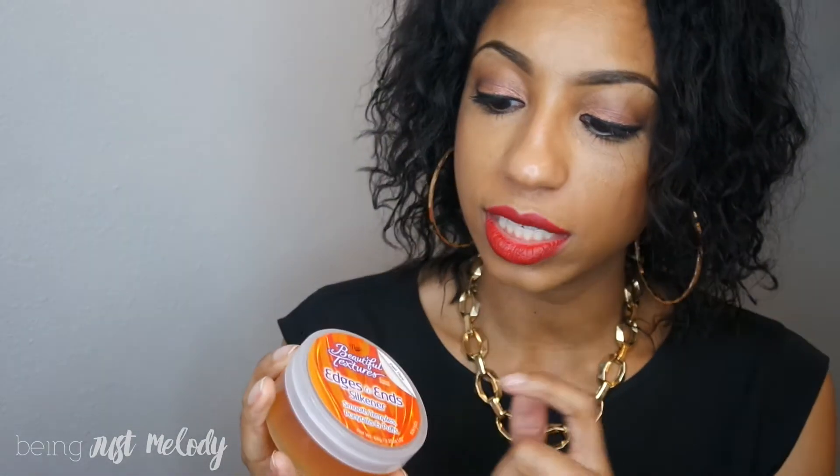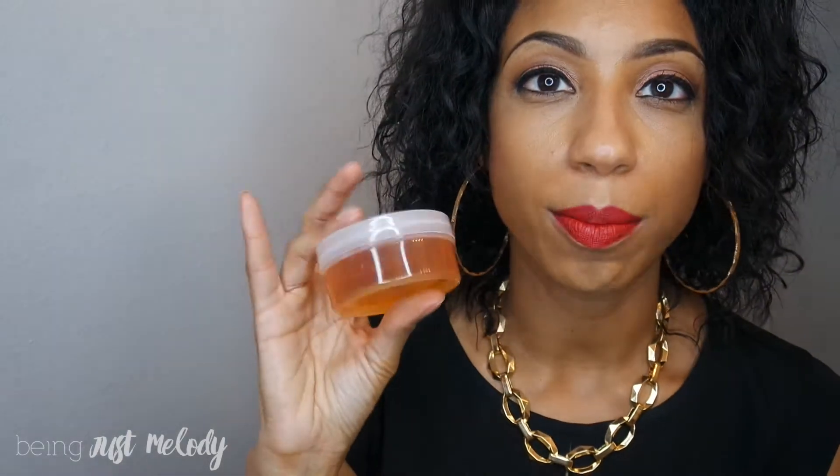Let's not forget about our edges — they're always important. From Edges to Ends Silkener is an edge cream pomade that smooths temples, ponytails, and puffs. It has a nice thick consistency but melts against your skin — your body warmth and your hands really melt the product into your hair. It doesn't leave any white residue. I used it on my edges, as you can see. It has a clean, tropical fruit smell to it and I like this product very much.